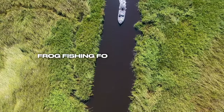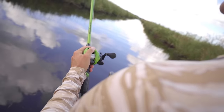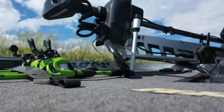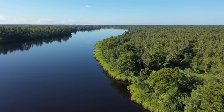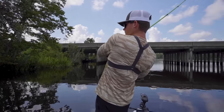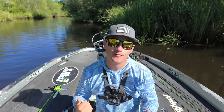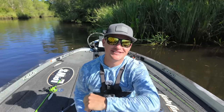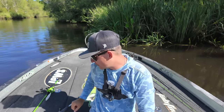This is frog fishing for River Monsters. We're fishing for River Monsters today, but we're fishing with frogs. We're on the river searching for these monsters and we're going to have a good time.